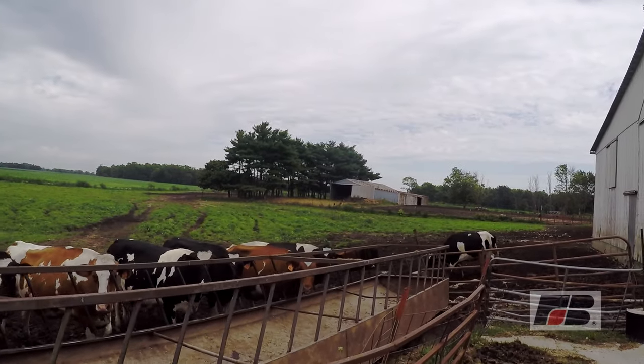We have quite a few red and white cattle. You've got black and white Holsteins and you've got red and white Holsteins, and they take the sun a little bit better.